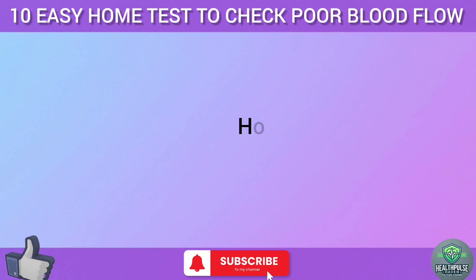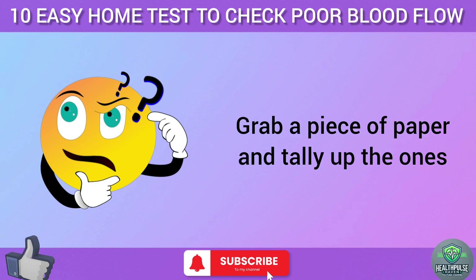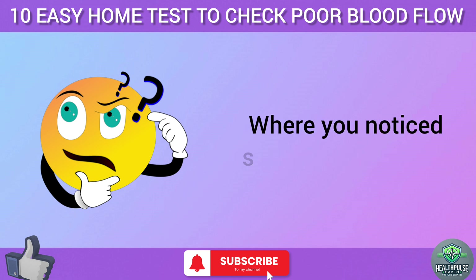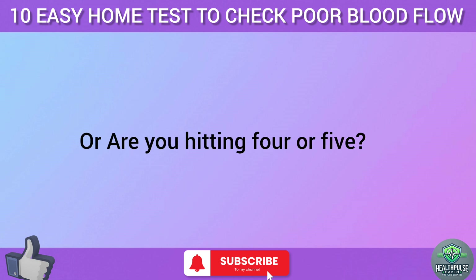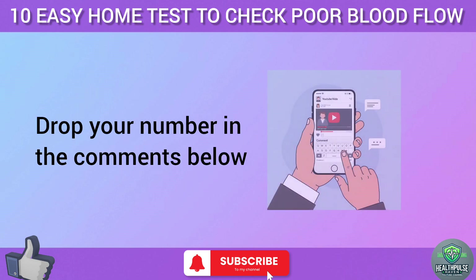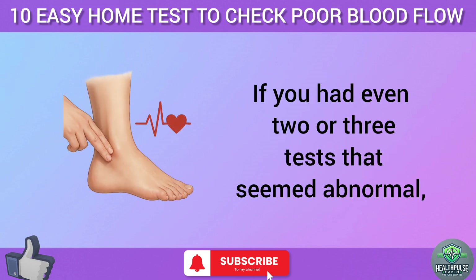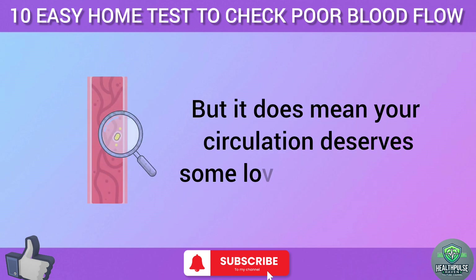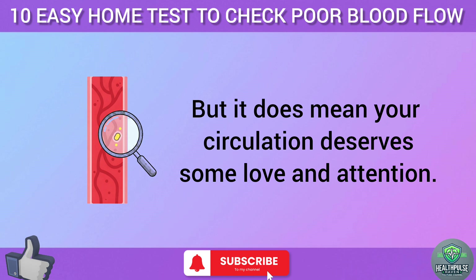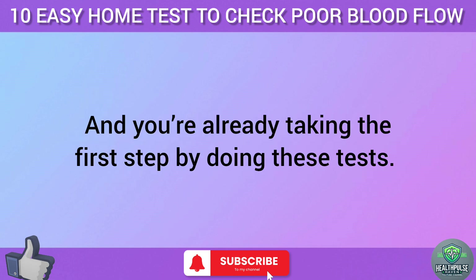All right, let's pause for a second. How many of these tests felt off for you? Grab a piece of paper and tally up the ones where you noticed something unusual — was it just one or two, or are you hitting four or five? Drop your number in the comments below. If you had even two or three tests that seemed abnormal, it doesn't mean you're in big trouble, but it does mean your circulation deserves some love and attention. Don't panic — knowledge is power, and you're already taking the first step by doing these tests.